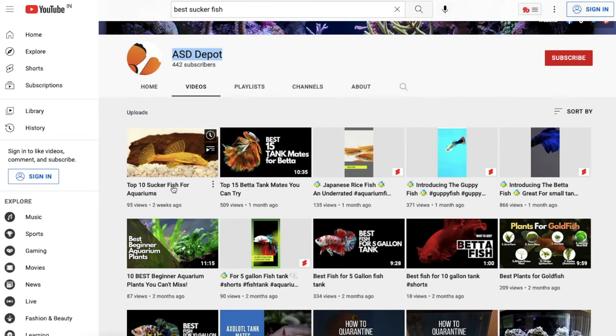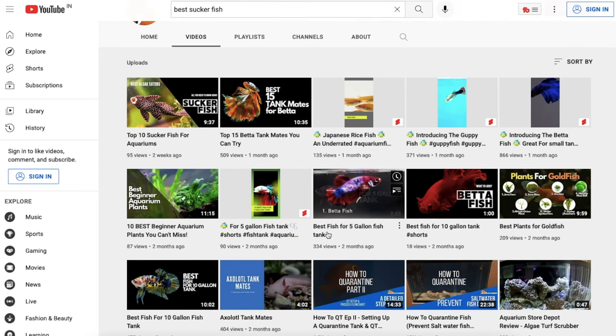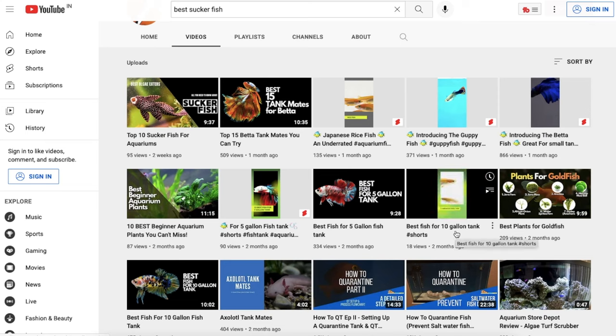I hope this video helped you a lot, and if you liked it, please subscribe to our YouTube channel where we discuss all aquarium-related topics and help you thrive in the aquarium hobby. Thanks for watching, and if you want to add freshwater fish to your 10-gallon tank, you can watch the video popping on your screen. See you next time, bye!